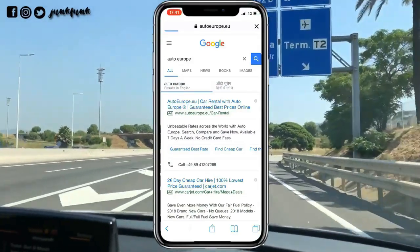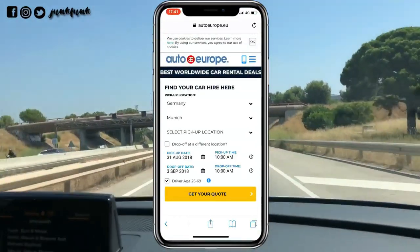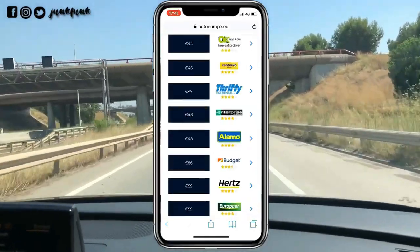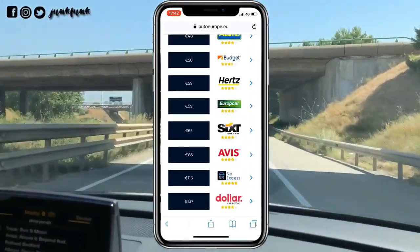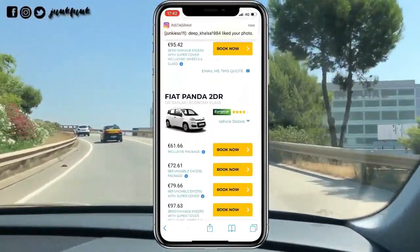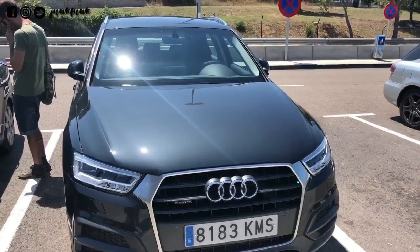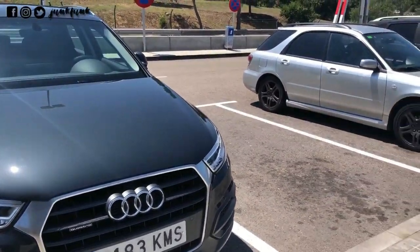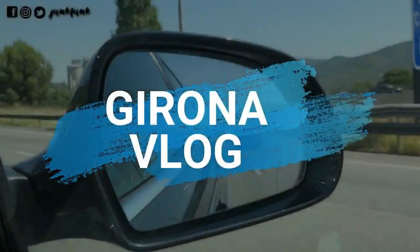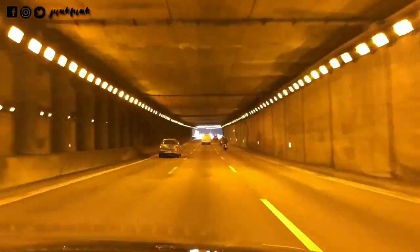To pre-book your car, log in to Auto Europe and fill in all the details. Choose the car company and then the car of your choice and you are ready to go. We booked for a Mark but whatever was available on the similar kind, they provide you that. So we got an Audi Q3 and let's start the Girona vlog.